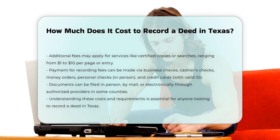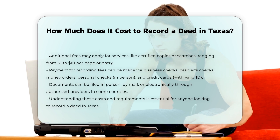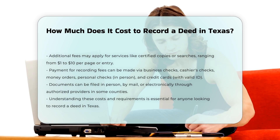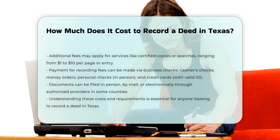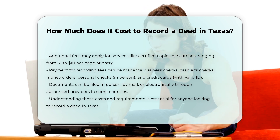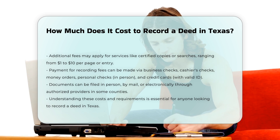Payment methods: you can pay these fees using various methods, including business checks, cashier's checks, money orders, personal checks in person, and credit cards with valid ID. Documents can be filed in person or by mail, and some counties also accept e-recorded documents through authorized providers.